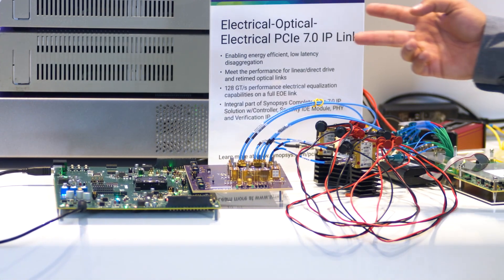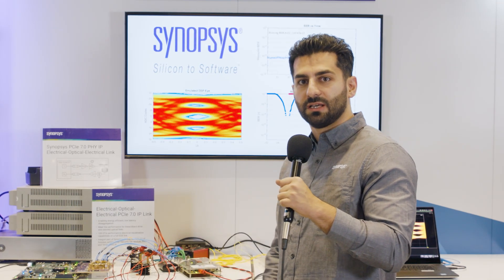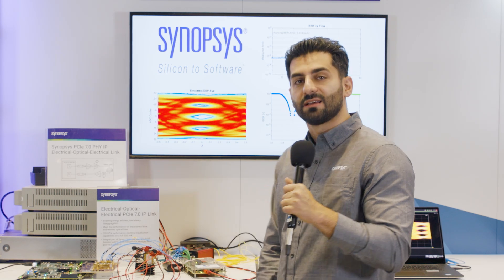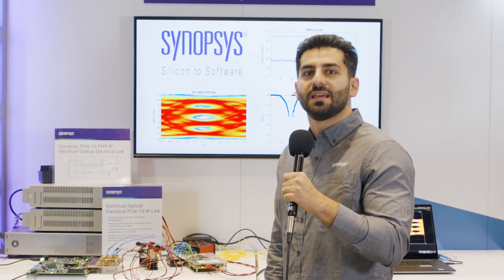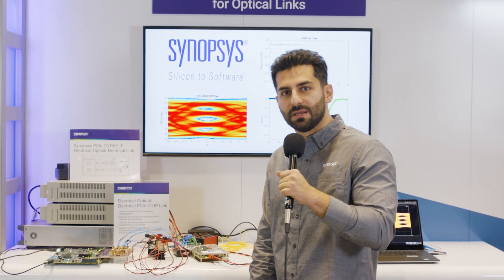Two channels are running simultaneously. One channel is running PRBS 7 at a PCIe 7 data rate of 128 gigabits per second in loopback format, and the other channel is running PRBS 13 at the PCIe 6.0 data rate of 64 gigabits per second.